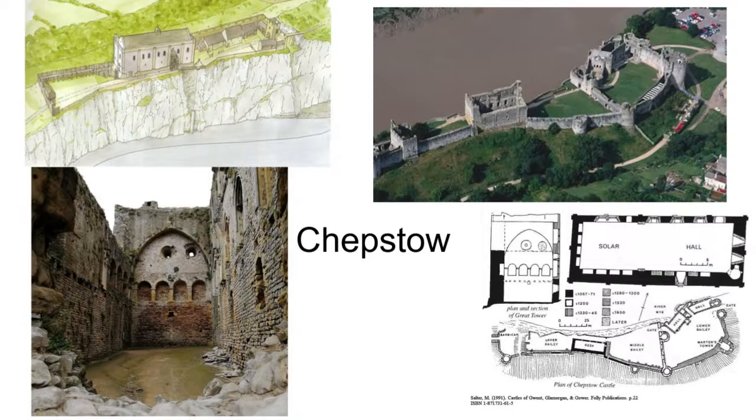Turning to other early stone-built castles in the first decades of the conquest, one of the most famous is Chepstow. Here is the great tower or keep rising up from the River Wye on a rocky ridge, consisting of an early hall with decorative arches. Here's a reconstruction of the timber outworks. We're dealing with something very different in scale and sophistication — much less sophisticated and large than the White Tower.